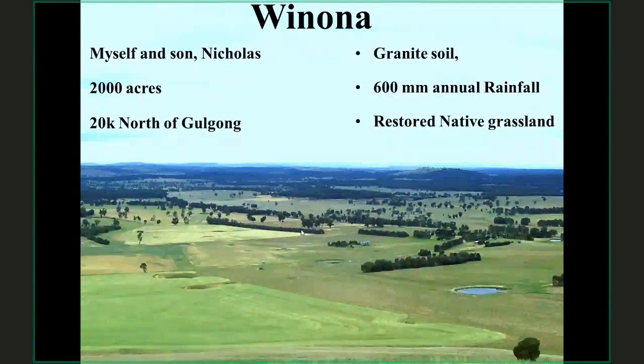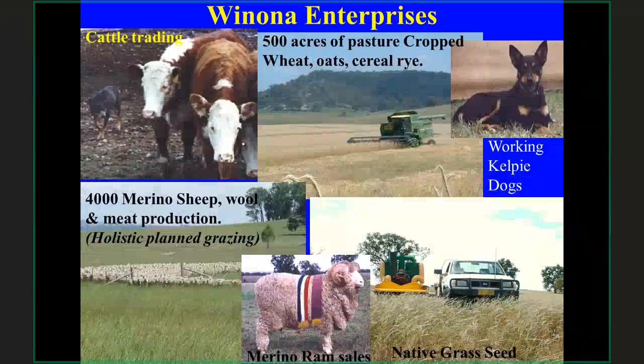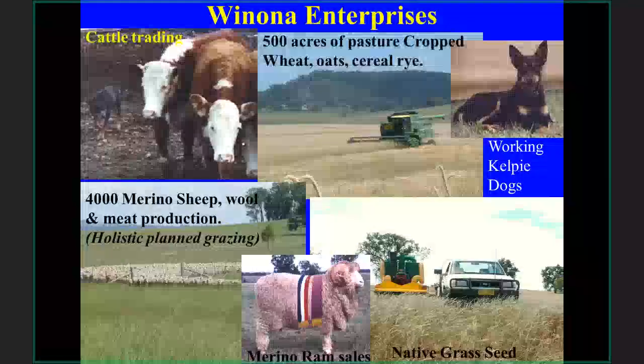Just a little bit about myself: my son Nicholas and I run the place here — 2,000 acres in the Central Tablelands of New South Wales, about 300 kilometres north-west of Sydney. We have granite soils, 600 millimetres of rainfall, and it's now a restored native grassland. It's always been a merino sheep enterprise — my great-grandparents settled here in 1868 and started with merino sheep, so that's still the core enterprise.